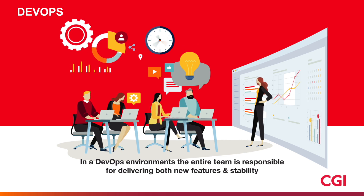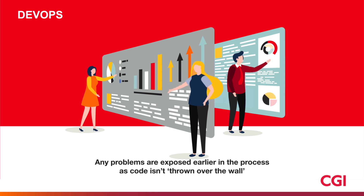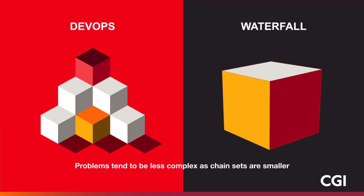The combination of a shared code base, continuous integration, test-driven techniques, and automated deploys, among other things, exposes problems in application code, infrastructure, or configuration earlier in the process, because the code isn't thrown over the wall to operations at the end of coding. Problems tend to be less complex because changesets are smaller.